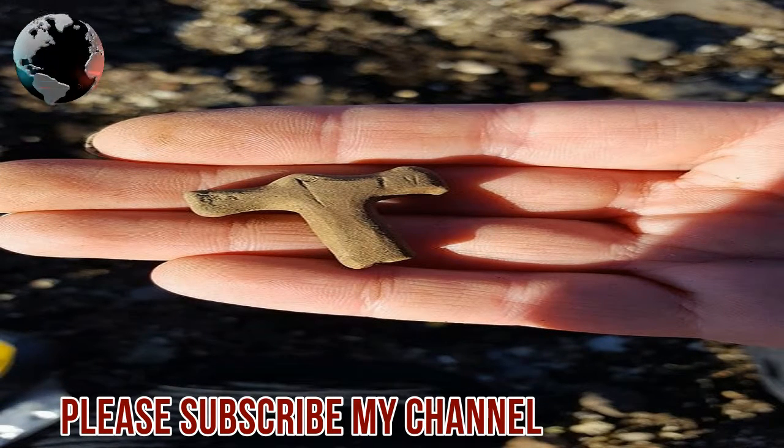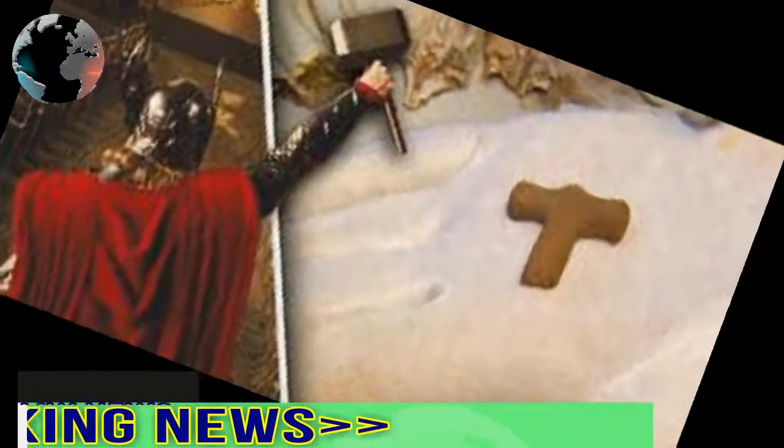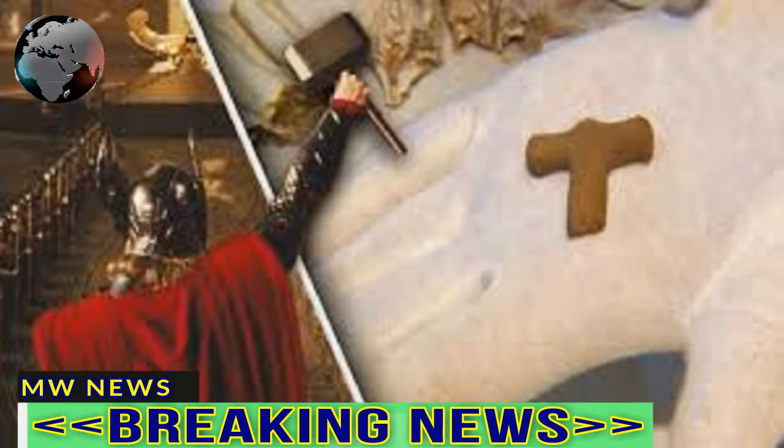While there have been other Thor's hammer amulets discovered in parts of Scandinavia, this is the first to be made of sandstone. Experts believe the symbol may come from a mix of Asatru, a pagan religion, and Christianity that was spreading to Scandinavia around the time it would have been made.